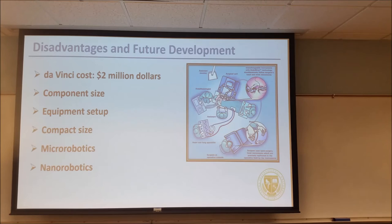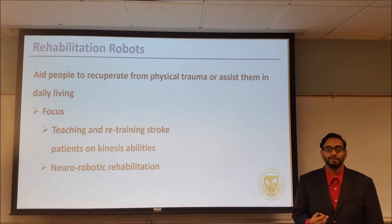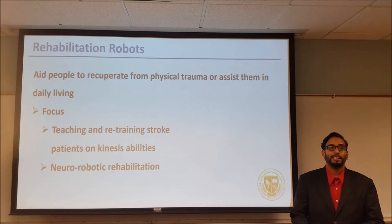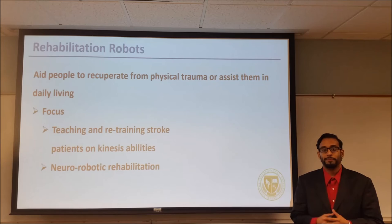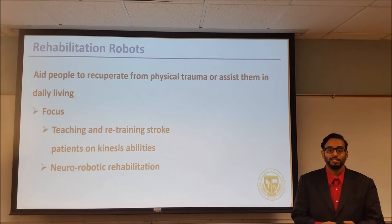Next, Adrian will talk about rehabilitation robotics. Rehabilitation robotics is a unique flavor of medical robotics used to aid people to recuperate from physical trauma or assist them in daily living. The World Health Organization reckons that about 5 million people globally remain permanently immobilized after a stroke. Rehabilitation robots can help improve these circumstances. The reorganization of motor skills can be achieved due to the neuroplasticity of the human brain — that is, the potential the brain has to reorganize itself by creating new neural pathways to adapt as needed. The development of such devices would benefit patients' attitude, behavior, and commitment to training and recovery of motor functions.